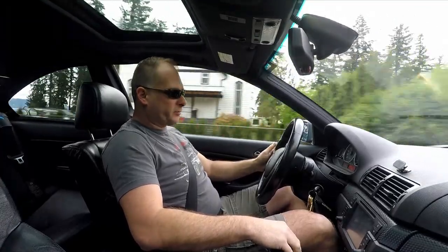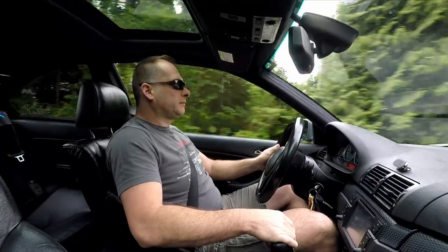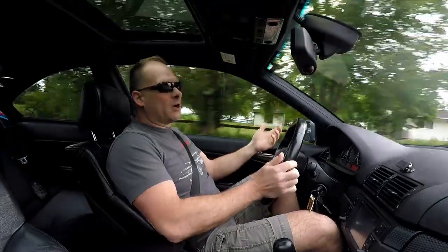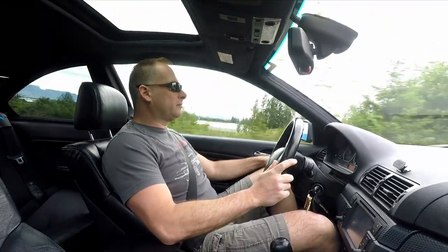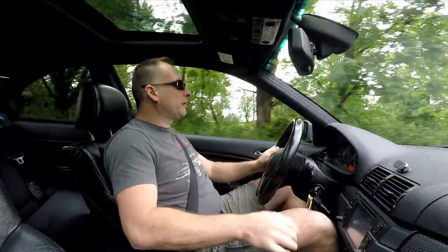It actually shifts pretty high — that was up to about 6,500 RPM. And then with a five-speed auto, you just stick it in fifth gear and you're cruising along at 1,600 RPM at 70 kilometers an hour, which is around 50 miles an hour. So yeah.